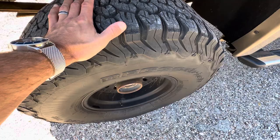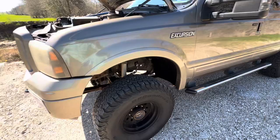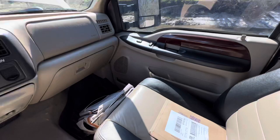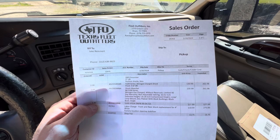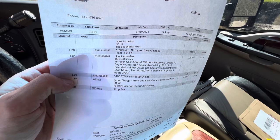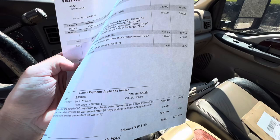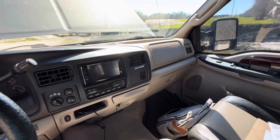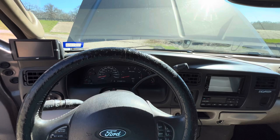Currently it has a worn-out set of Pro Comp shocks. We just ordered - I'll show you the receipt - Bilstein 5100 series shocks as well as the steering dampener, $1,018. So it's going to have all-new Bilsteins. I was told Bilsteins for the price point are a good shock, especially because they have a little more resistance - a little stiffer - so they'd be good for towing. New tires going on Thursday, new shocks going on next Monday.